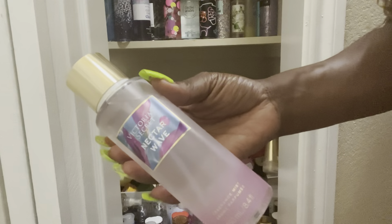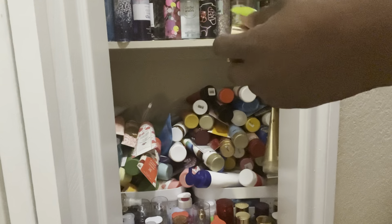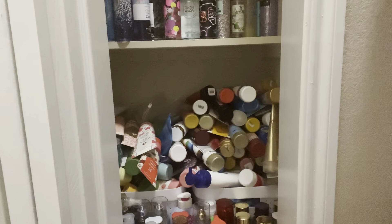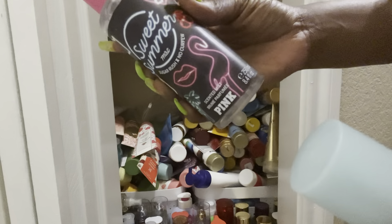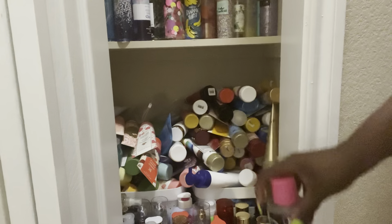Dream is staying out — I love the packaging. Nectar Wave is so good — yes, Nectar Wave has to stay out too. I don't have as much Victoria's Secret as I do Bath & Body Works. Sweet Summer smells so good. Cactus Water is all right but can get put up — Sweet Summer has to stay out.